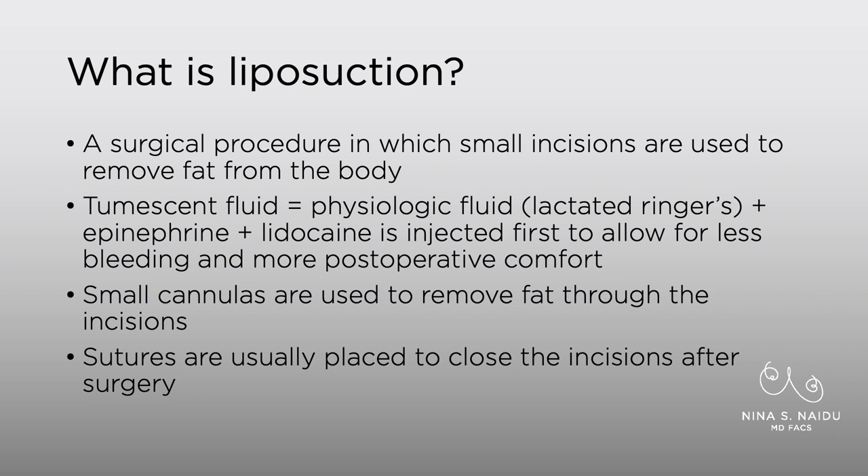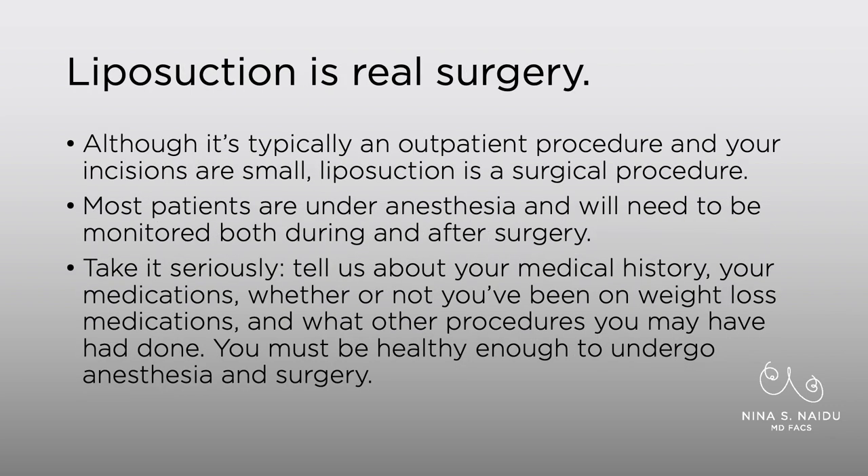These cannulas are long metal rods. They're typically no wider than that of a pencil — they're quite thin — and we use small incisions, and afterwards we place sutures to close the incisions. One thing to keep in mind that patients don't always really think about is that liposuction is real surgery. It's typically an outpatient procedure, and the incisions are small, but it's real surgery.